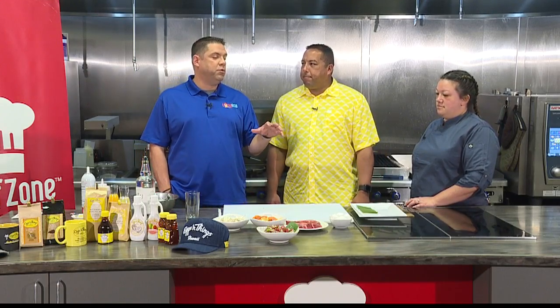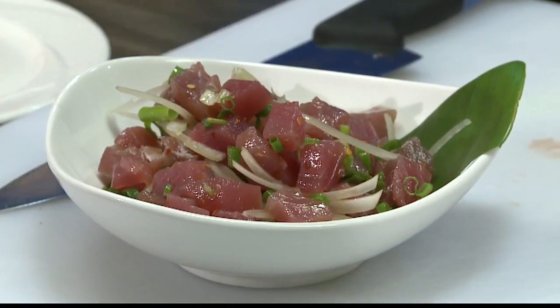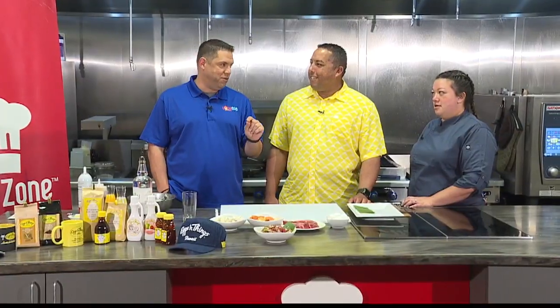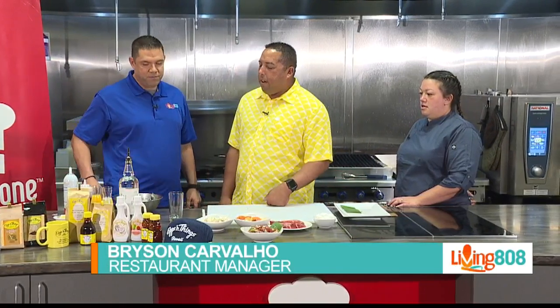We've done something that not a lot of people would think would come out of Eggs and Things. Poke was first. Number two, we're making a drink — an adult beverage that somebody also might not think would come out of Eggs and Things. What are we doing? It's our take on a screwdriver. We call it the Hawaiian Driver.